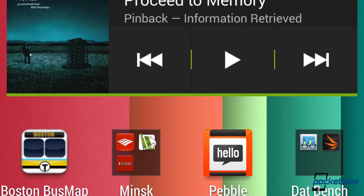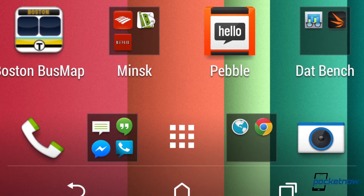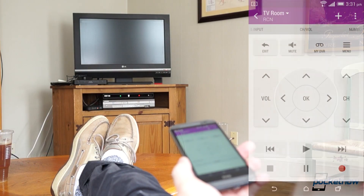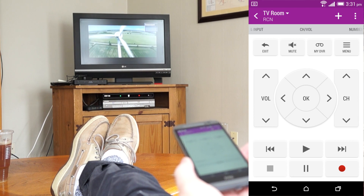Other changes across Sense 6 are more subtle. The new on-screen button configuration makes a lot of sense. The multitasking panes are easier to see. And if you're a fan of controlling your home entertainment from your smartphone, Sense TV works better than ever.